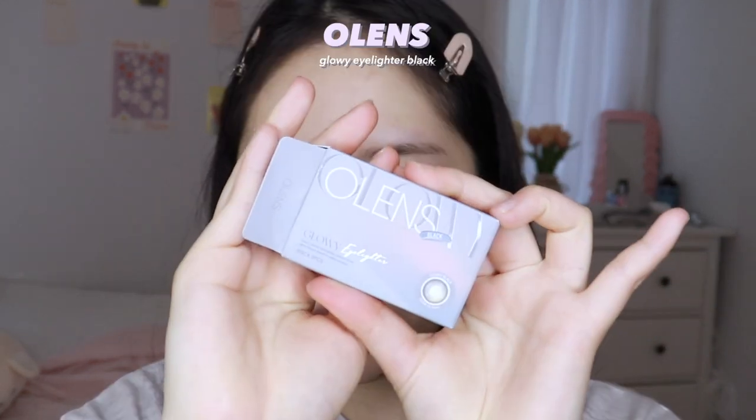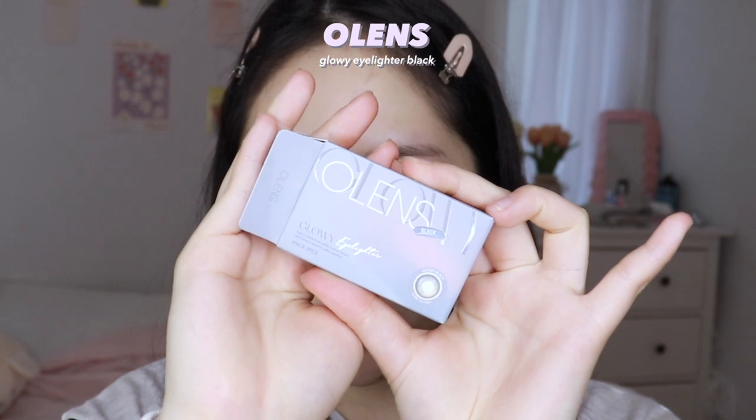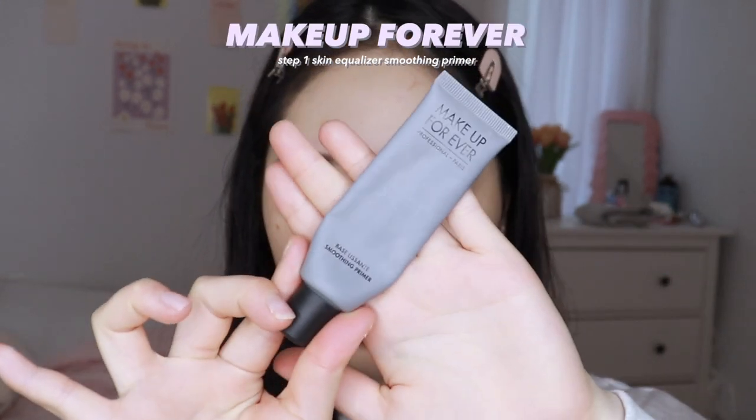Right now I'm wearing these contact lenses from Olens. I'm using a blurring primer — I probably use this every day — because I love how it gives the blurred skin effect. I'm going for a smooth baby skin matte kind of look today. This is a good primer, but you can use any other blurring primers; I feel like they're all pretty much the same.